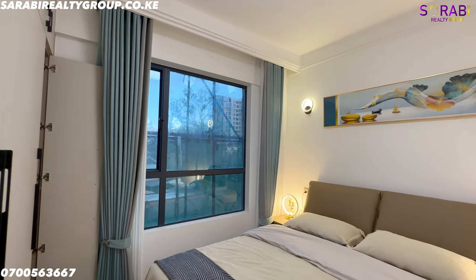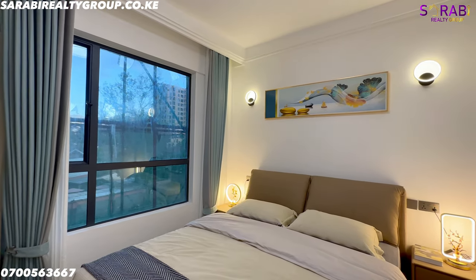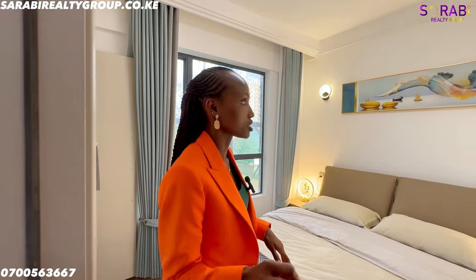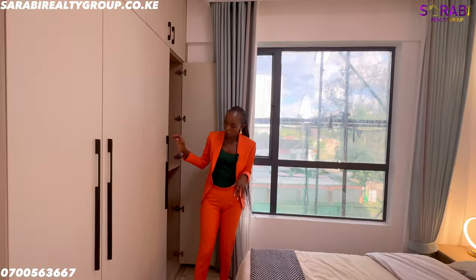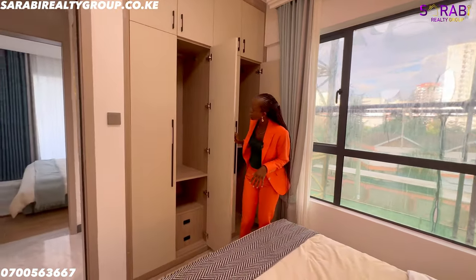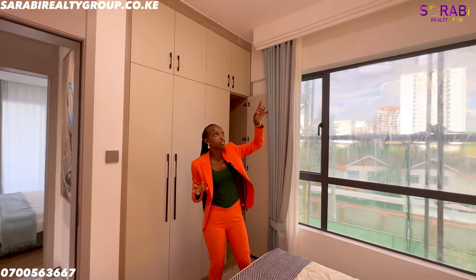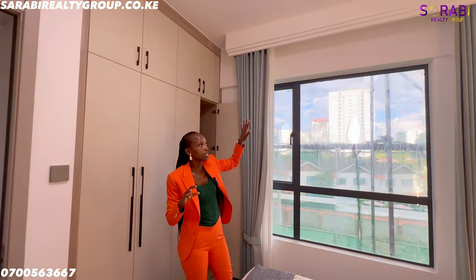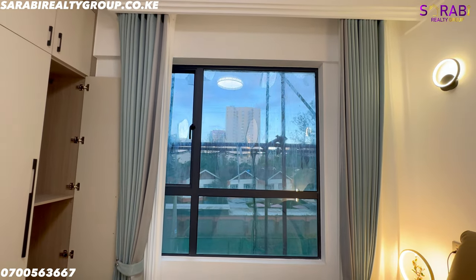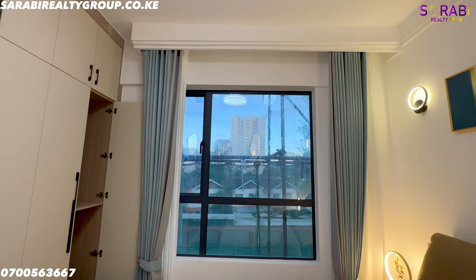This right here is the secondary bedroom — nice and spacious. It fits a five-by-six bed with two bedside drawers, showing the room is generously sized. We have ceiling-to-floor cabinetry on both sides for ample storage. There's also wall molding that hides the curtain railings, giving the room a neat finish.